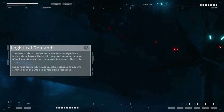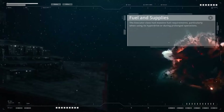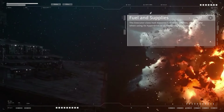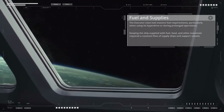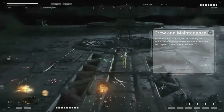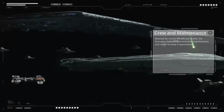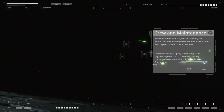The sheer scale of the Executor class imposed significant logistical challenges. These ships required enormous amounts of fuel, maintenance, and manpower to operate effectively, straining even the Empire's considerable resources. The Executor class had massive fuel requirements, particularly when using its hyperdrive or during prolonged operations, requiring a constant flow of supply ships and support vessels. Manned by nearly 300,000 personnel, the Executor class needed extensive maintenance and repair, with crew rotations, supply restocking, and regular repairs meticulously managed to ensure combat readiness.